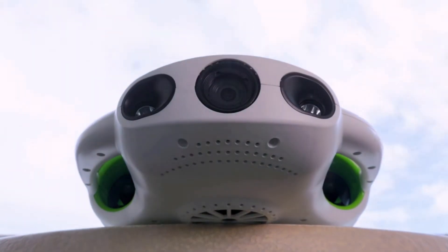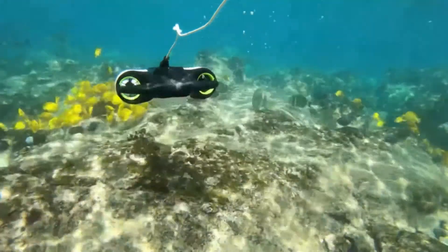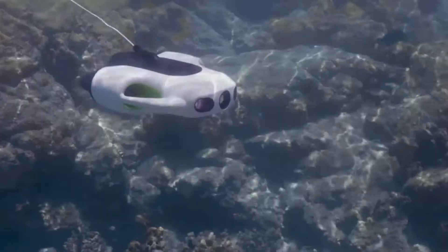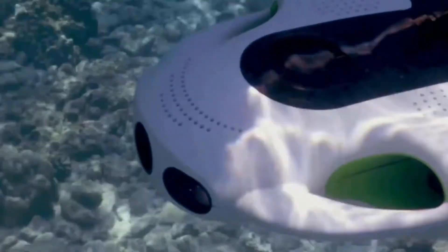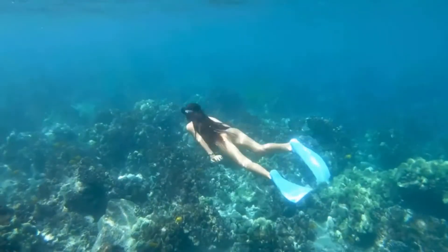This is the BWS Base Pro underwater drone. Equipped with UCAN Robot's image stabilization technology, your footage will remain smooth and stable no matter the situation. Surprisingly powerful for its small size, the BWS Base Pro constantly adjusts to your commands, keeping you stable in the water and eliminating variables so you can focus on your framing.